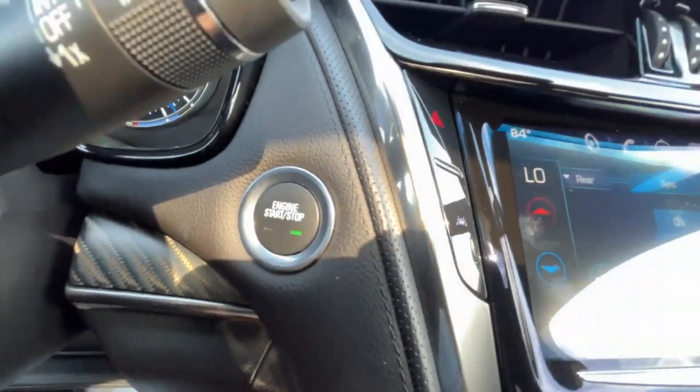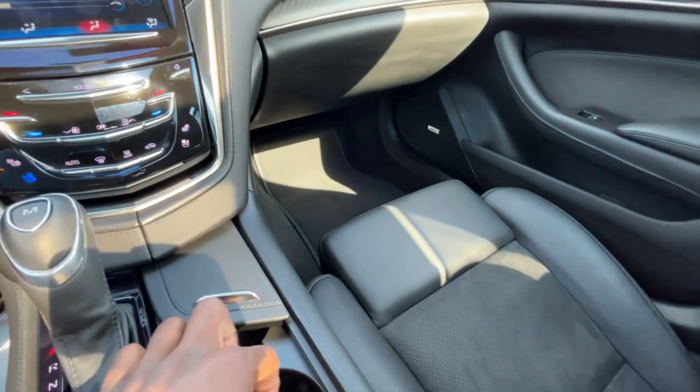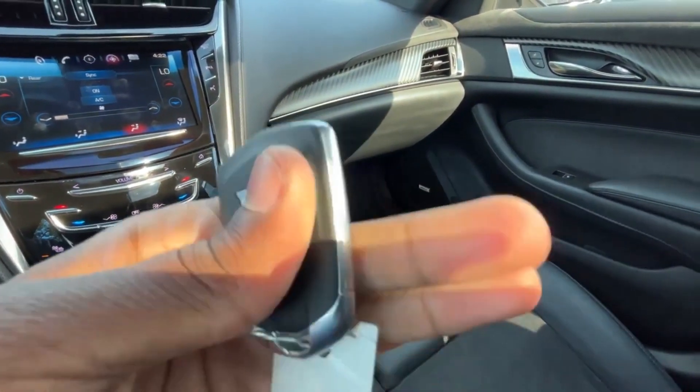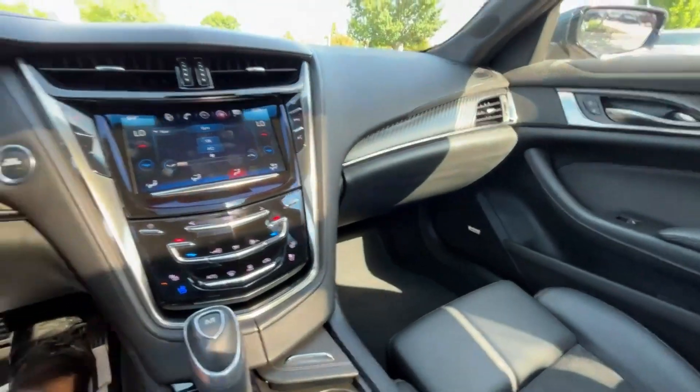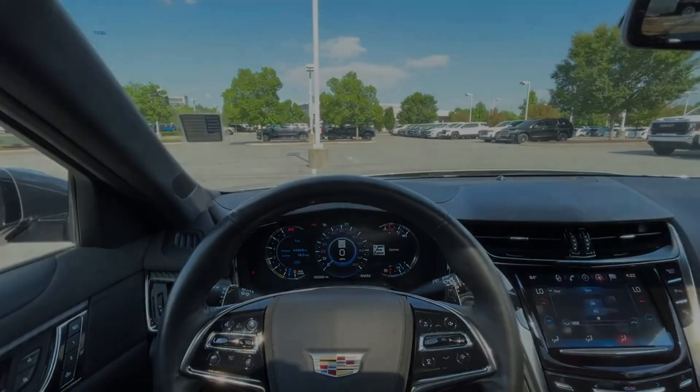There's the push button start, and here's the key fob with remote start. Now for the fun part — let's go ahead and take this CTS-V out on the road for a quick test drive.